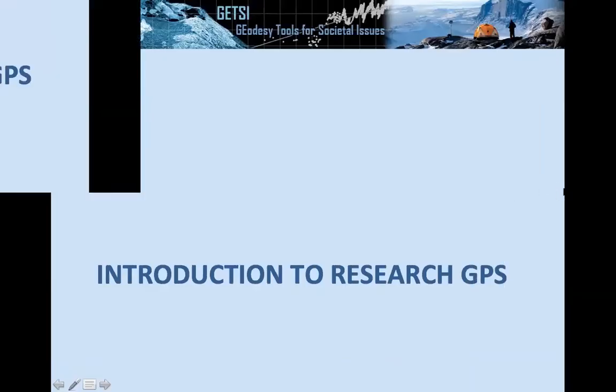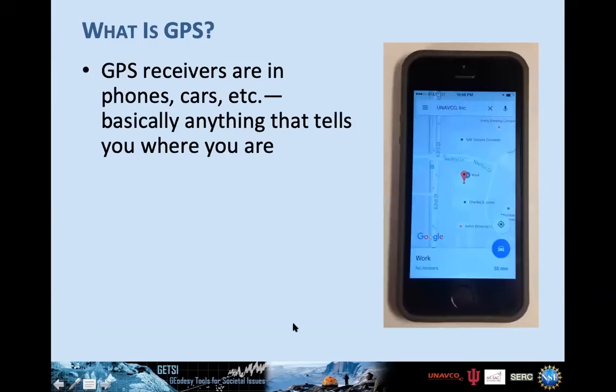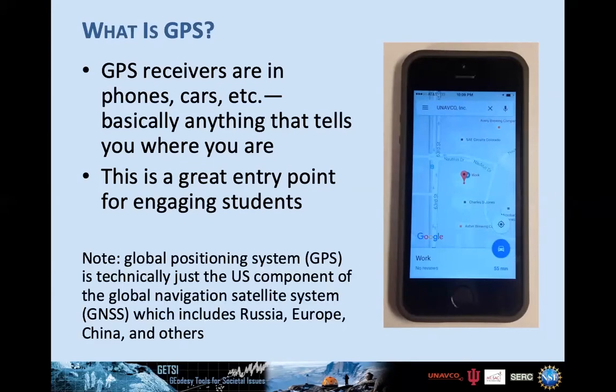Now for a little more background on research-grade GPS. GPS receivers are of course in phones and cars — basically anything that tells you where you are. This is a great entry point for engaging students because they all have one in their pockets. Officially, GPS is the US component of the Global Navigation Satellite System, which also includes Russia, Europe, China, and others. Because people aren't familiar with GNSS, we'll use the term GPS, though most of what we discuss today pulls from more global sources.